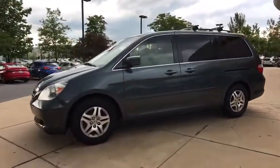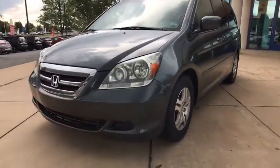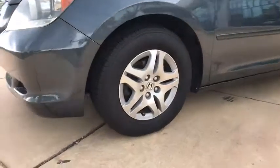Leather seats, panic alarm, overhead console, power moonroof, remote keyless entry, tachometer, power driver's seat, front reading lamp.